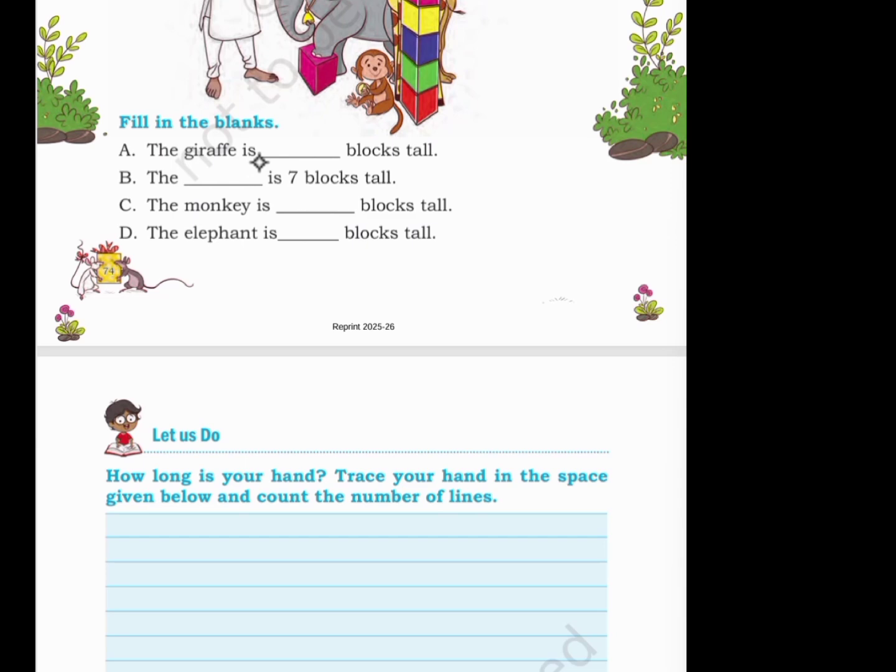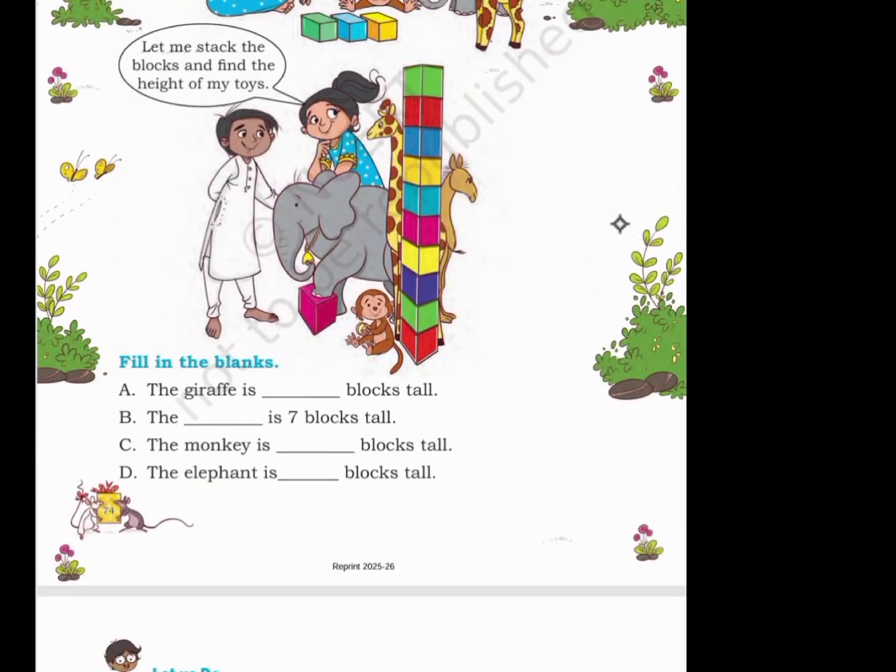Fill in the blanks. The giraffe is 9 blocks tall. The tree is 9 blocks tall. The monkey is 2 blocks tall. The elephant is 7 blocks tall.